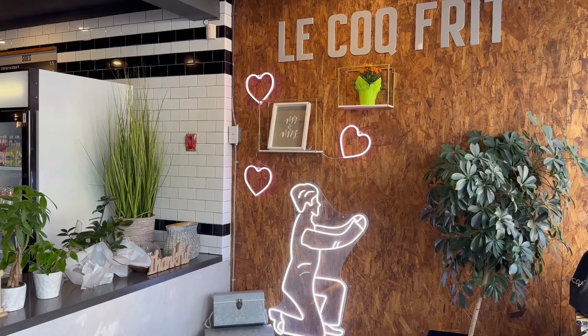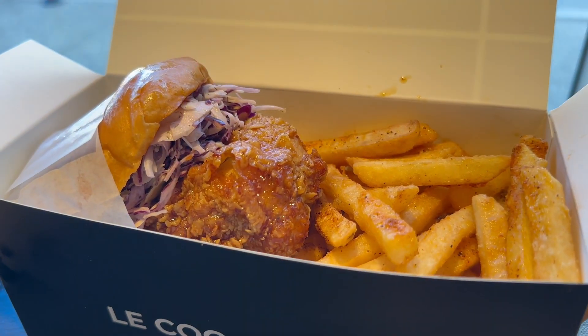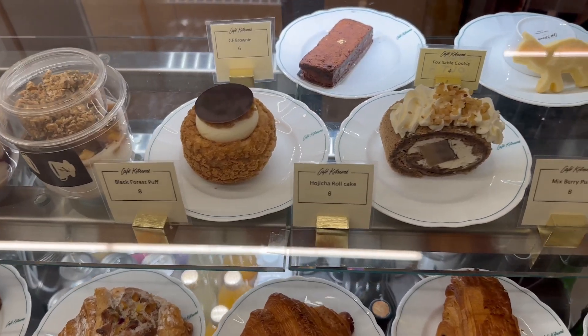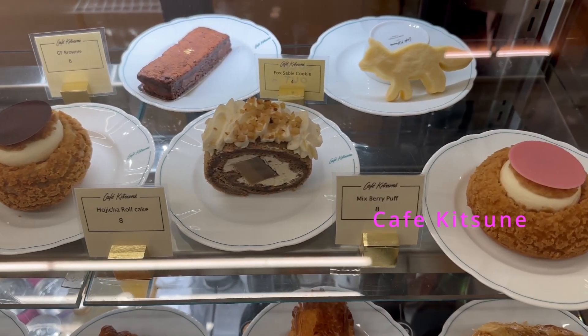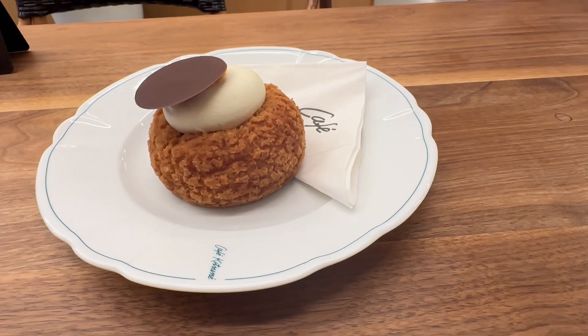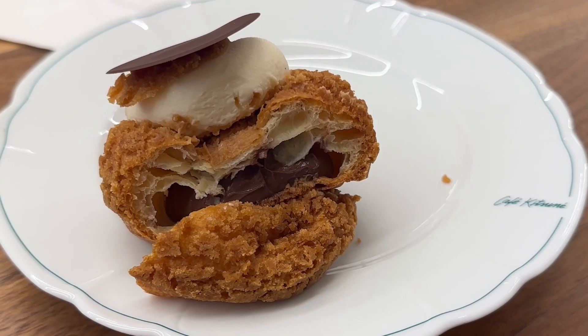After my garden tour, I tried Le Coq Frite for lunch and had the best chicken burger in Vancouver — five stars from me. After taking some rest at the hotel, we went to Cafe Kitsune for afternoon coffee. The coffee and cake were both incredibly decadent.